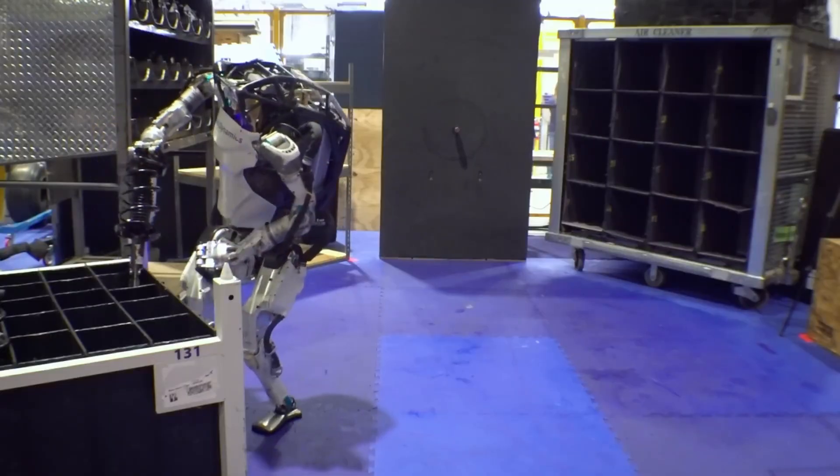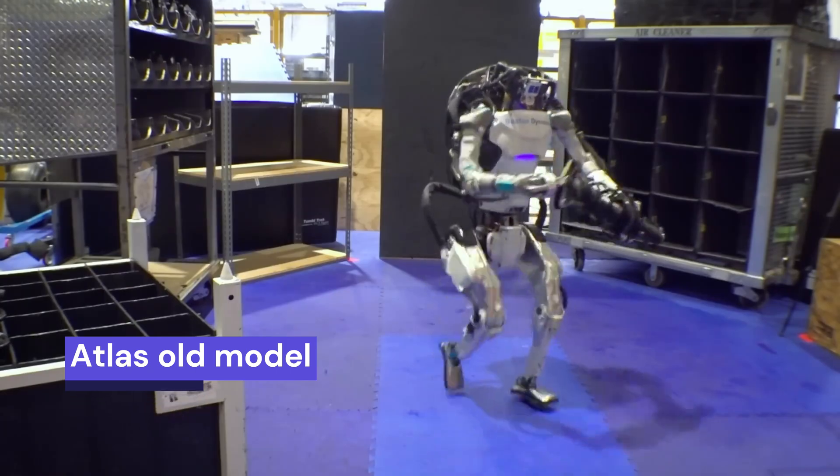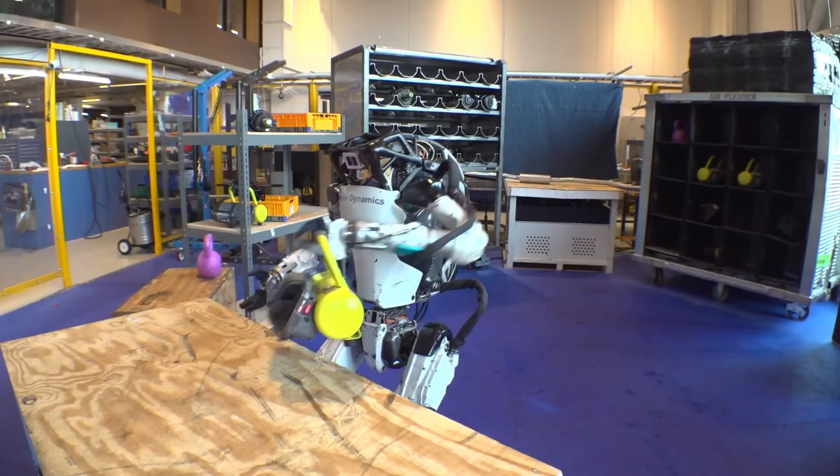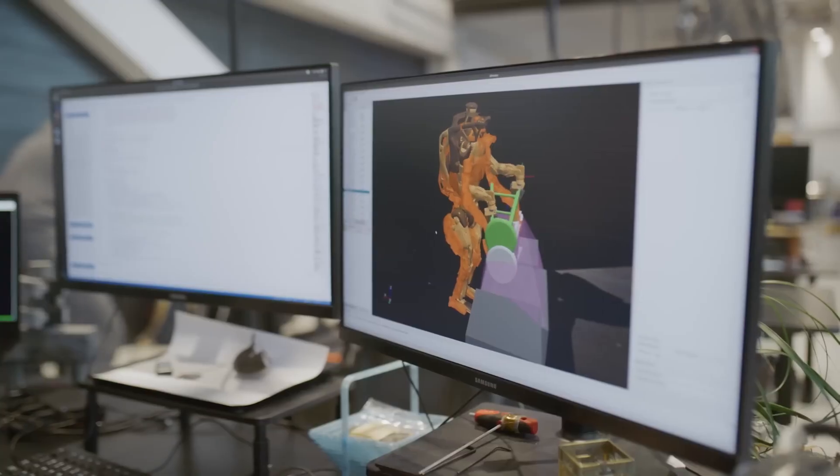Its arms and hands can manipulate objects, making it capable of tasks like picking up items or operating tools. Using cameras and sensors, Atlas can see and navigate its surroundings autonomously.